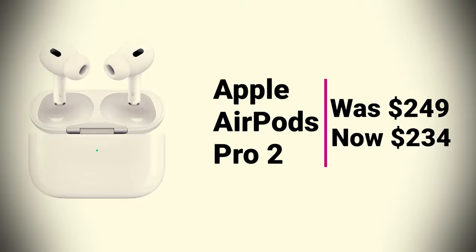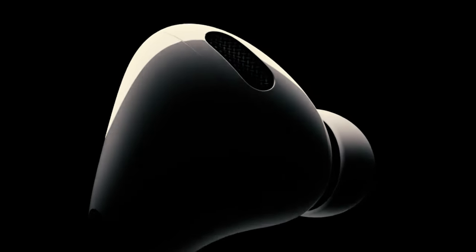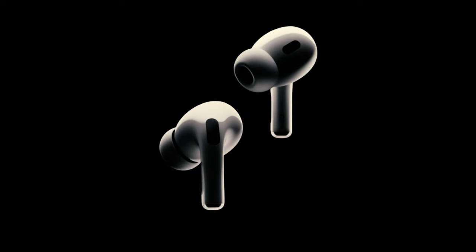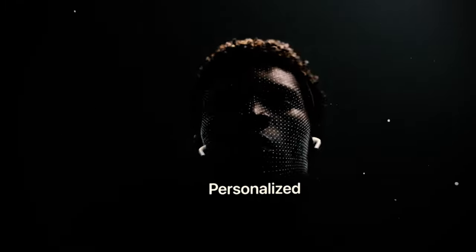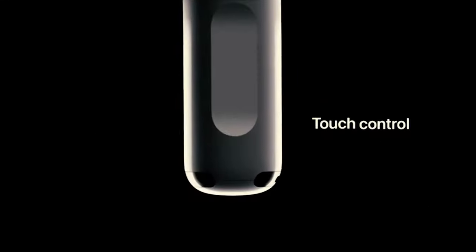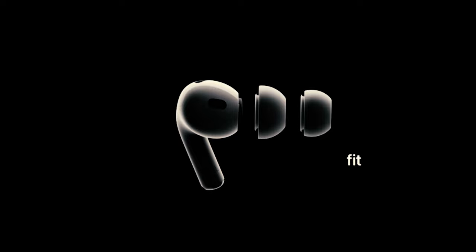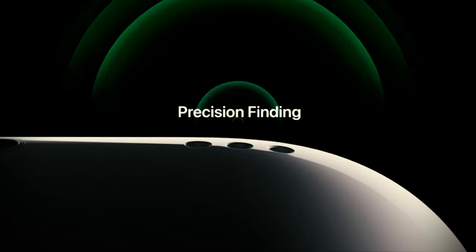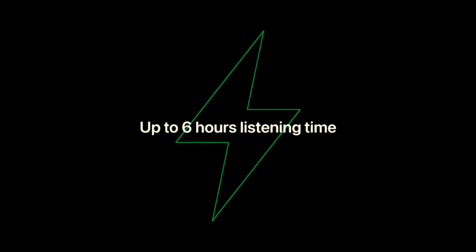Apple AirPods Pro 2 was $249, now at $234. The latest Apple AirPods Pro 2 earbuds have an upgraded wireless chip for improved audio functionality, a new low-distortion driver for clearer audio, and improved active noise cancellation. They provide truly custom sound — you can use your iPhone's camera to analyze your unique ear anatomy. Apple has also introduced touch controls to help users more seamlessly control their AirPods.